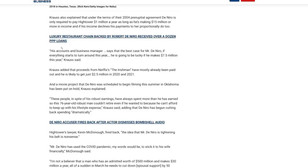His restaurants took out a lot of PPP loans from the government, so a lot of that money was guaranteed. His accounts and business manager says the best case for Mr. De Niro, if everything starts to turn around this year, is that he's going to be lucky if he makes $7.5 million this year. Isn't that crazy? Most people are making like $40,000 to $60,000 a year, and this guy is complaining because he's losing a couple of million. Krauss added that proceeds from Netflix's The Irishman have mostly already been paid out and he's likely to just get $2.5 million in 2020 and 2021.